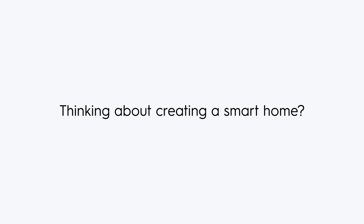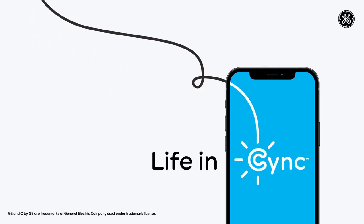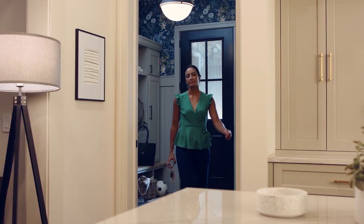Thinking about creating a smart home? C by GE is changing our name to Sync, and we're ready to put your life in Sync. The new Sync app, powered by Savant, seamlessly brings products together to fit your home and simplify your life.